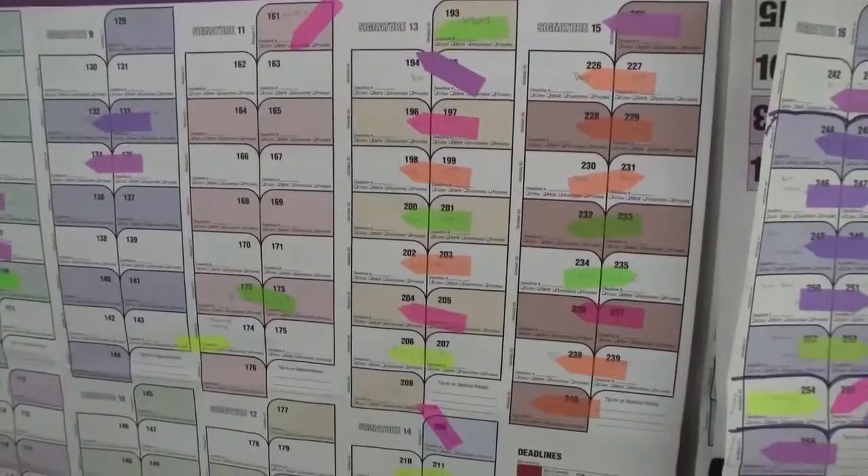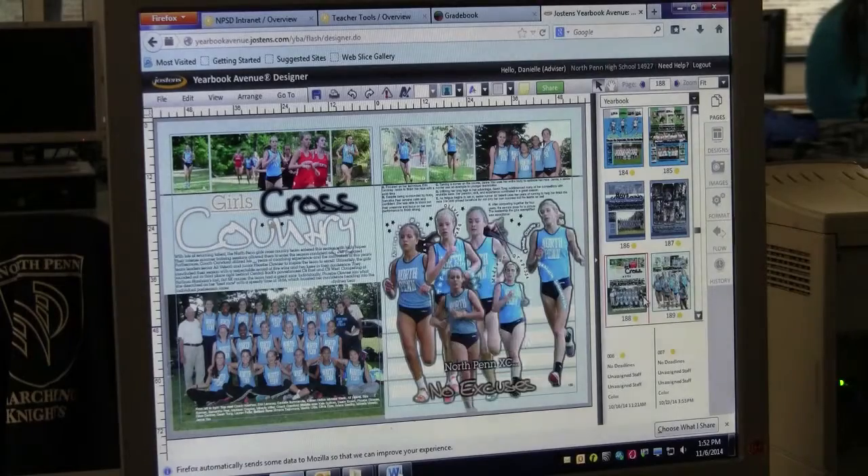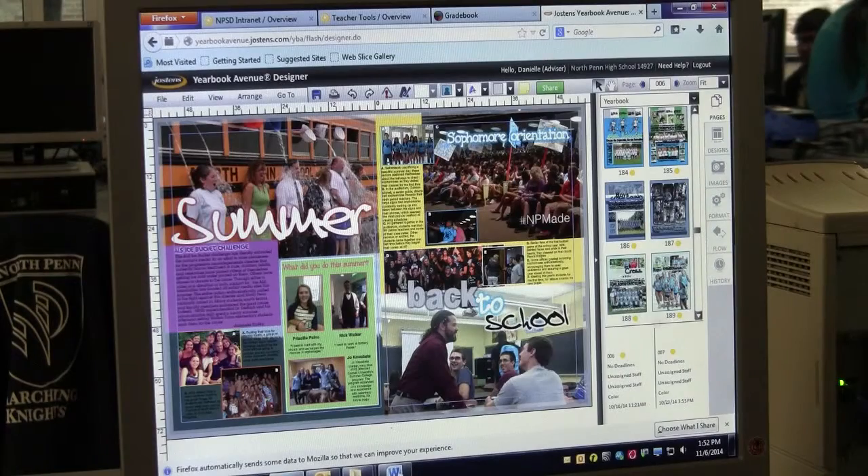Students figure out which topic they're going to be responsible for, and then based on the time period of the year they go about finding the pictures, the people who are involved, the stories and stuff like that.